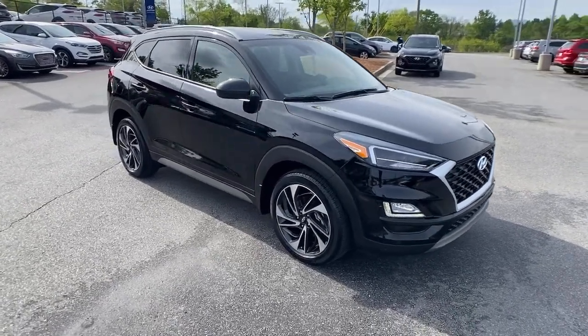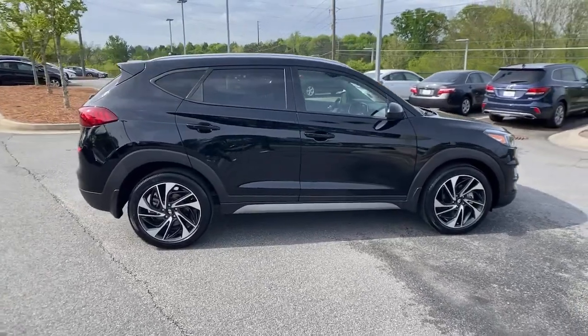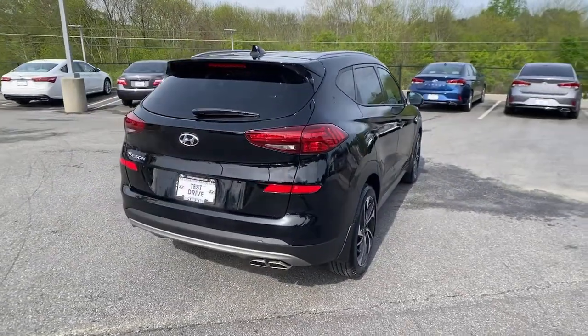Get a feel for the 2020 Hyundai Tucson. Choose the compact crossover that delivers an outstanding combination of quality, comfort and safety — the Tucson.